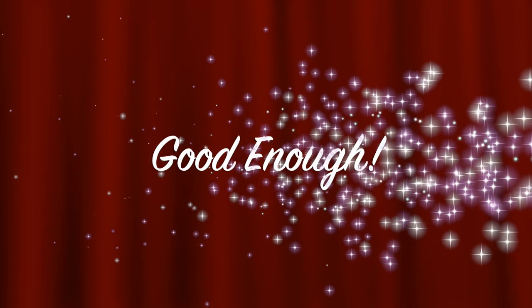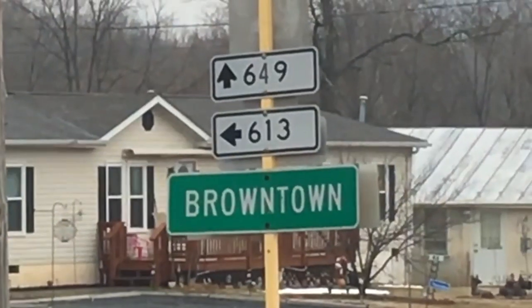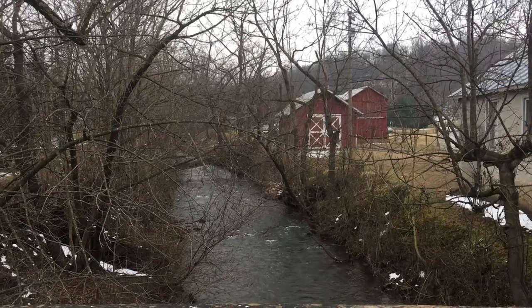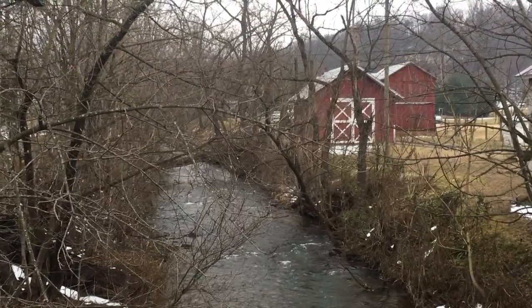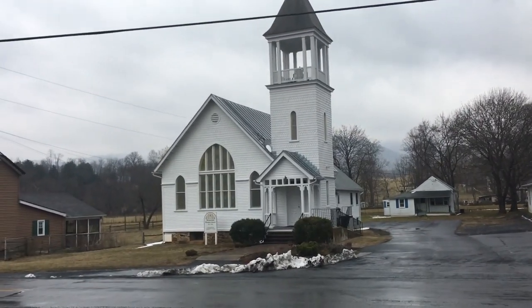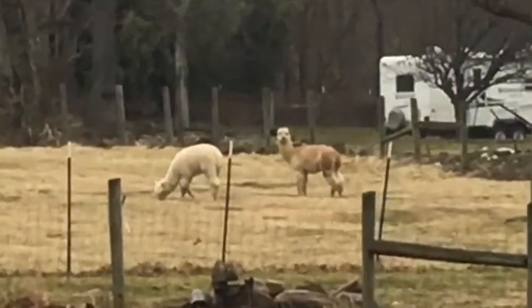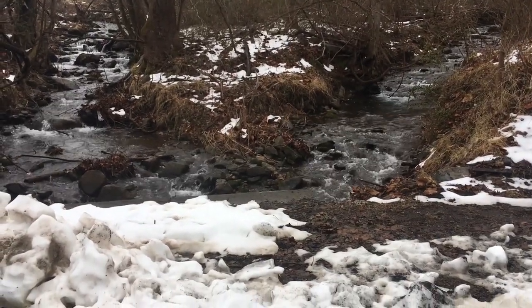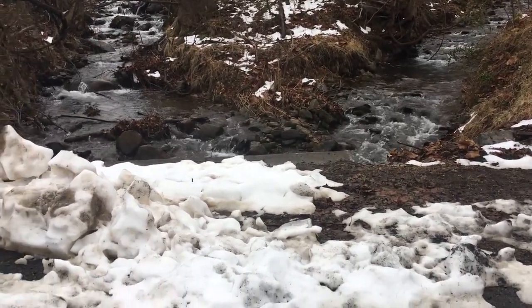Browntown is located just off of 649, and 649 is kind of at the foot of the Skyline Drive in Virginia. This town is just really quaint — just a tiny dot on the map, but you can tell the people here are warm and it's a real friendly area. It's absolutely beautiful even on a rainy, dreary day like today. There's just beauty to be found in this part of Virginia.